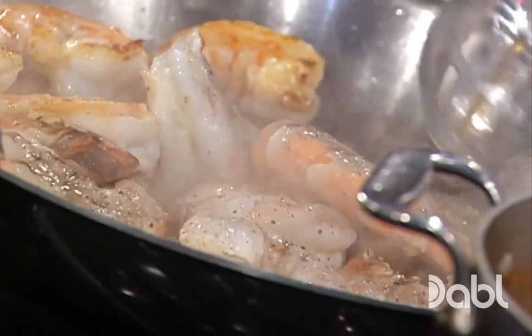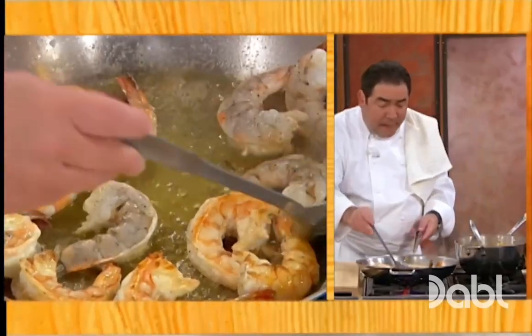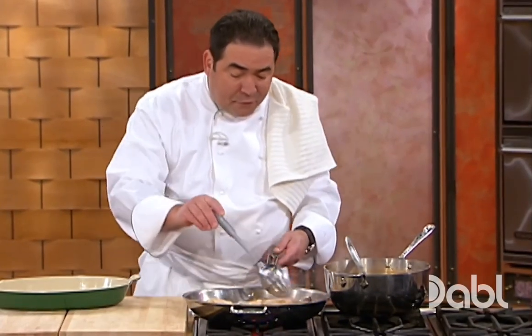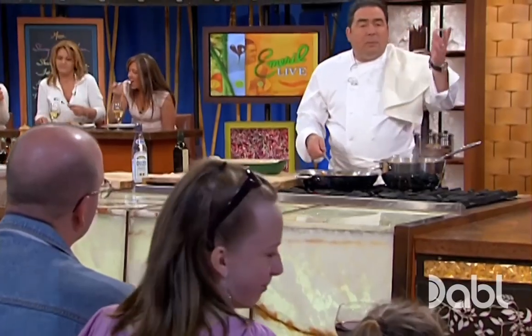I say this a lot: save those shrimp shells. Put them in one of those zip bags and freeze them. When you've got enough — a bag full — you can make a nice shrimp stock. It's basically just shrimp shells covered with water, salt and pepper, maybe a bay leaf, a little bit of herbs. In 20 minutes, you've got shrimp stock.